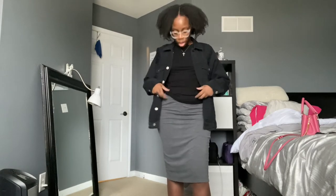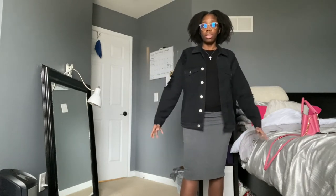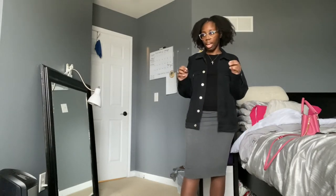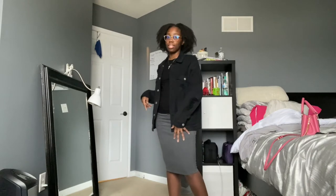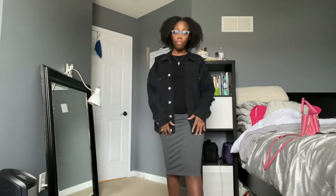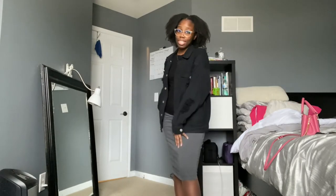I have on just a plain black rib t-shirt from Forever 21, and this skirt is from Forever 21 as well. This is the charcoal gray — not the heather gray; the heather gray is a little lighter. This is just a full fit from Forever 21. Very chill. Everything is stretchy, everything is just comfortable, everything is just chill. So I love it.